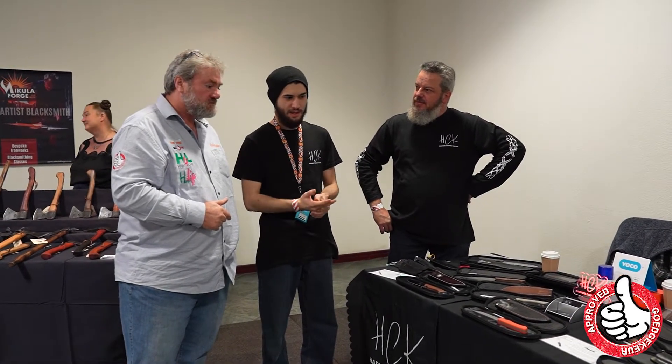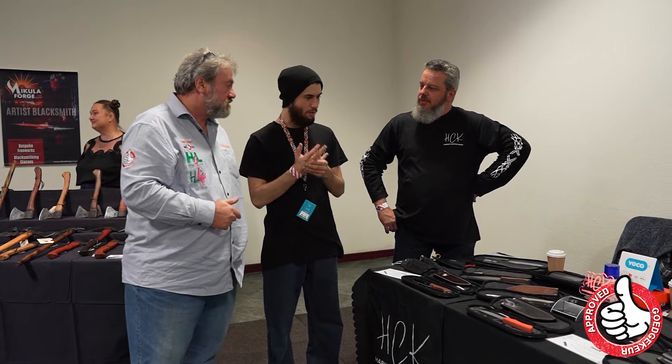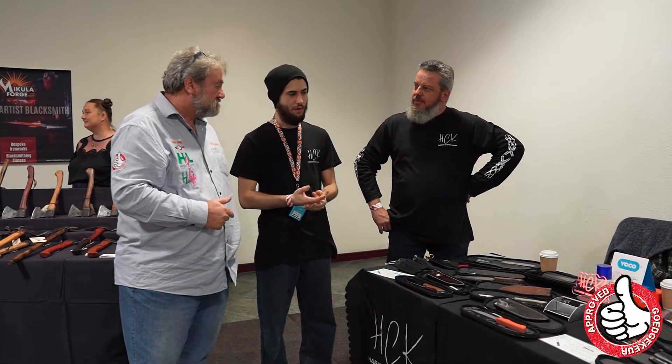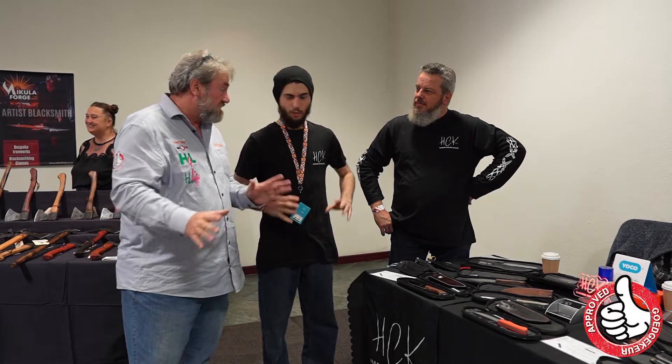We do kitchen knives, hunting knives, trap knives, anything you can eat. We also do custom orders, forging courses, stocking courses — pretty much anything knife related. So you are the knife guy? We are the knife guy.